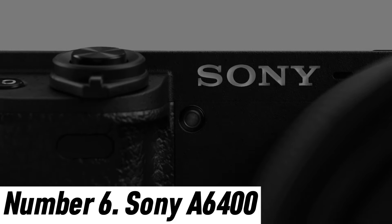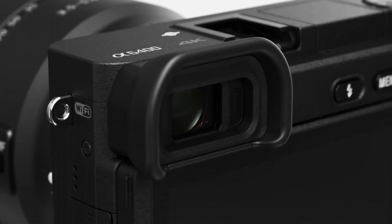Let's get started. Number 6: Sony A6400. The Sony A6400 is a game-changer for photography enthusiasts and vloggers alike, offering a perfect blend of cutting-edge technology and versatility.